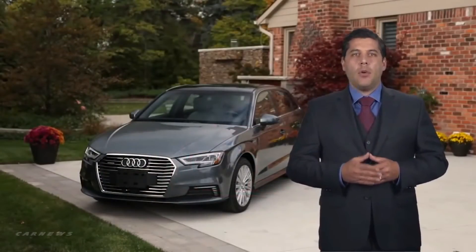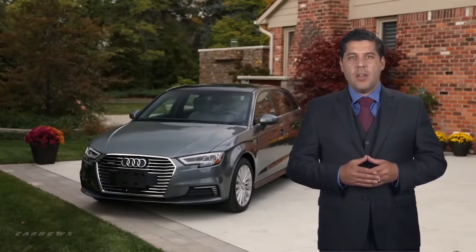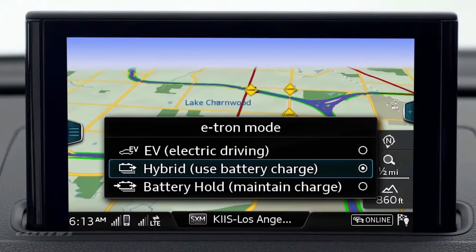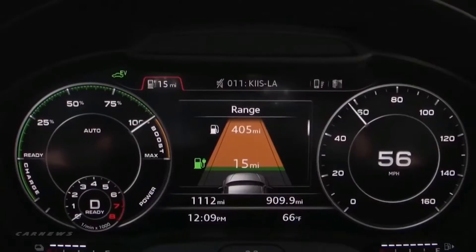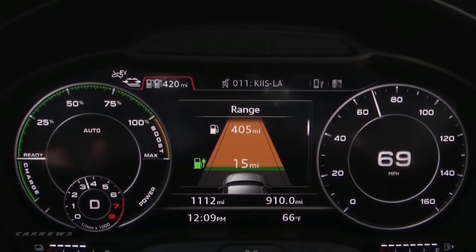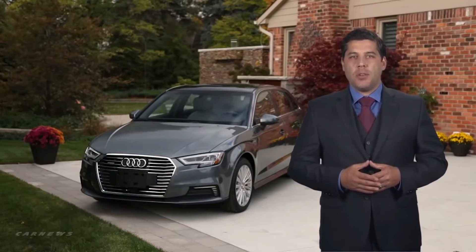For the best fuel economy, your mode strategy will vary depending on driving conditions, but there are some operating characteristics to be aware of. Selecting sport while in EV mode will automatically switch the system to battery hold mode and activate the gasoline engine. Pushing the accelerator to the floor while in EV mode will engage the gasoline engine for greater acceleration at higher speeds. The e-tron will then remain in battery hold mode unless you switch back to EV mode.